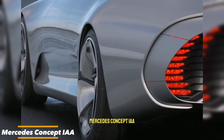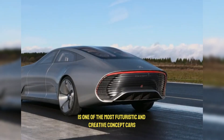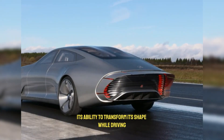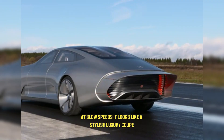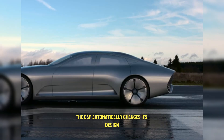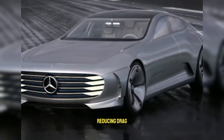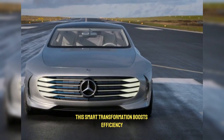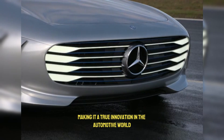The Mercedes Concept IAA — which stands for Intelligent Aerodynamic Automobile — is one of the most futuristic and creative concept cars ever designed. What makes it stand out is its ability to transform its shape while driving. At slow speeds, it looks like a stylish luxury coupe, sleek and elegant. But as the speed increases, the car automatically changes its design to become more aerodynamic. Panels at the rear and front extend, reducing drag and allowing it to cut through the air more smoothly. This smart transformation boosts efficiency, speed, and performance, making it a true innovation in the automotive world.